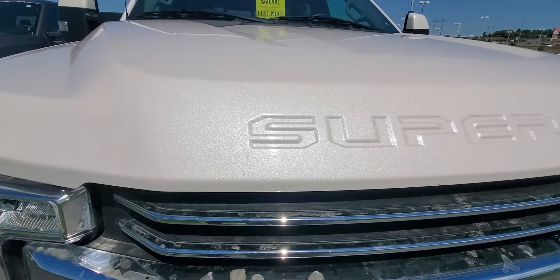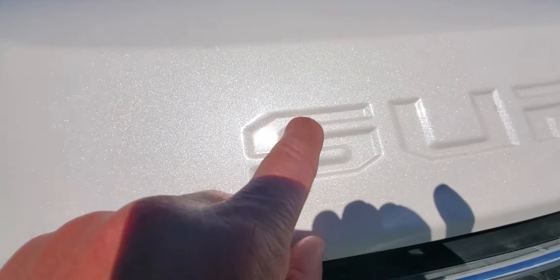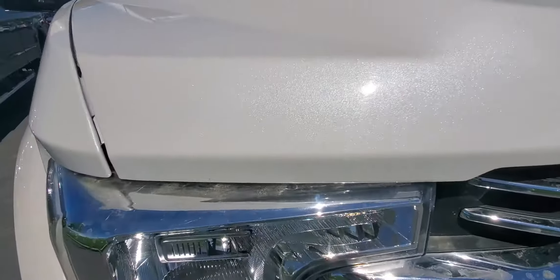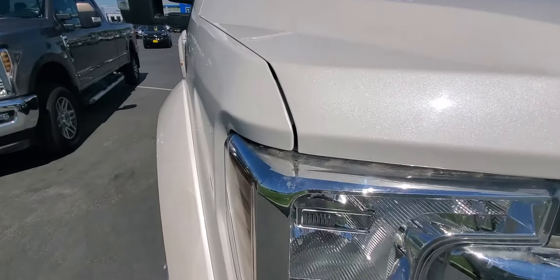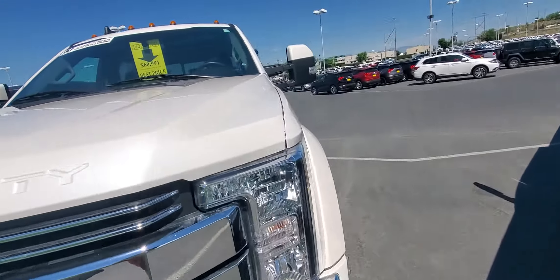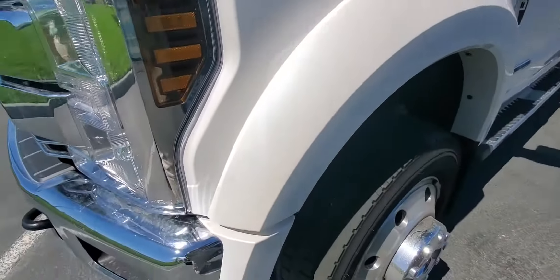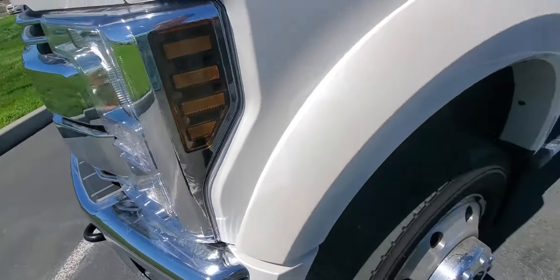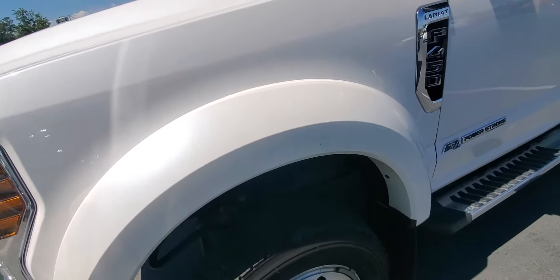I don't see really any chips. There's actually maybe one right there that's been touched up and they did a damn good job of it. But other than that, front end's in pretty doggone good shape. Doesn't look like it went down too many dirt roads. Fenders — nope, that's just dirt right there. She looks pretty solid.